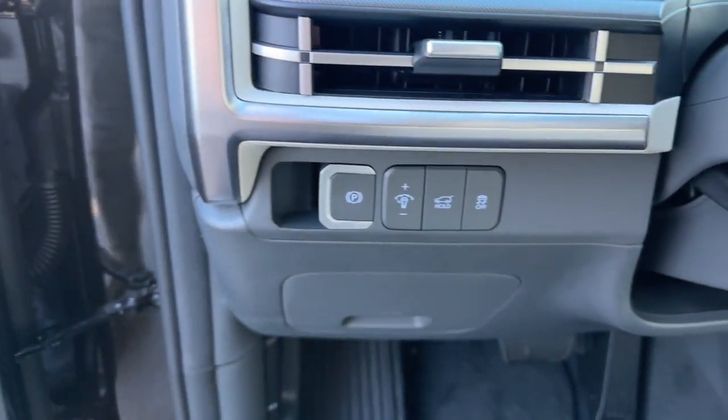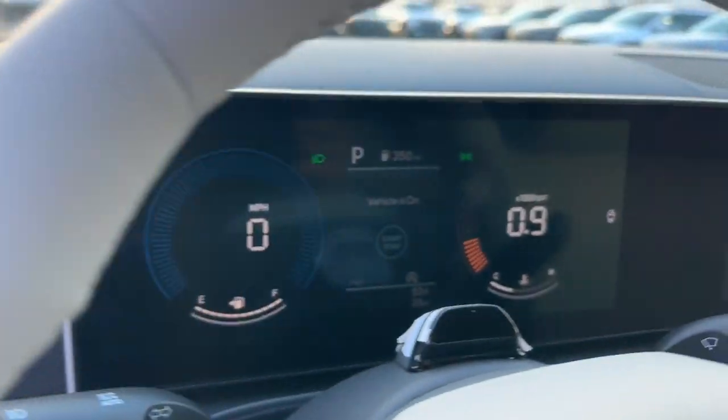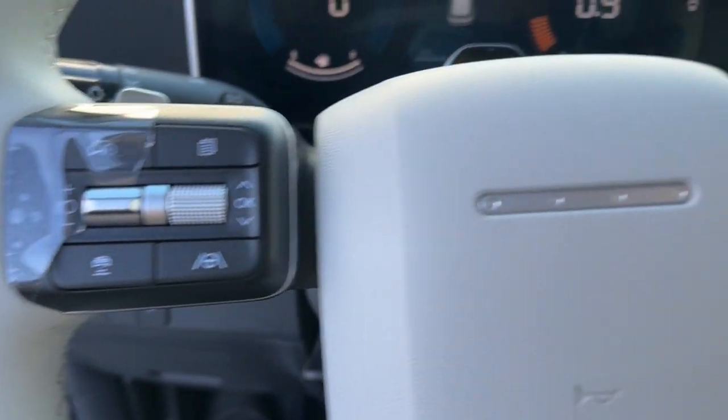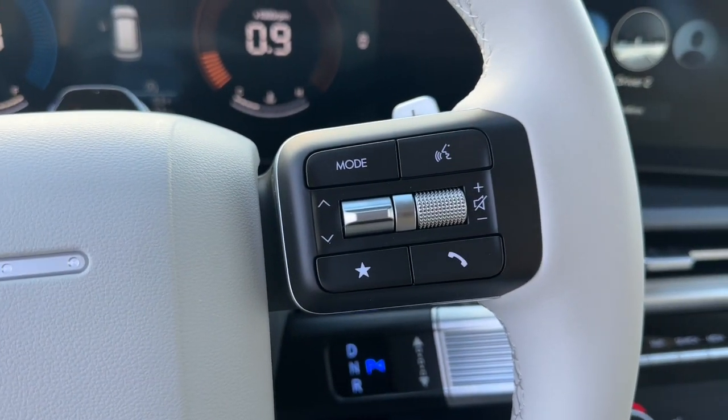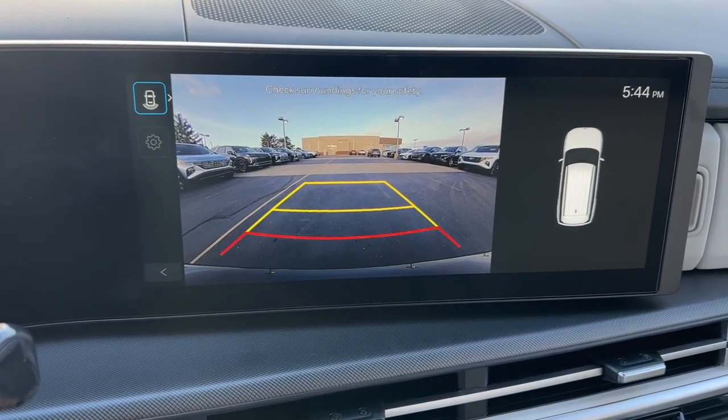The following are some of this vehicle's highlighted options: Apple CarPlay and/or Android Auto, keyless entry, backup camera, power liftgate, heated mirrors, satellite radio, aluminum wheels, heated front seat, third row seat, alarm.